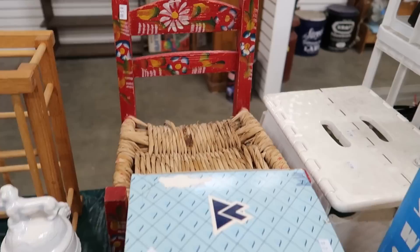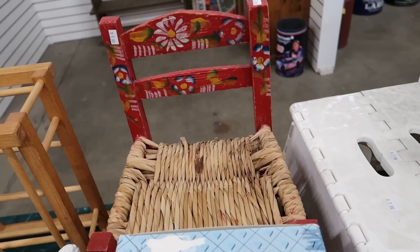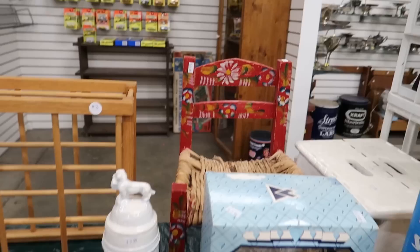That little stool is actually cute — that would be cute for the antique booth. They have $5 on it. The straw's a little screwed up. I feel like I could sell it for $12, but I just don't know.